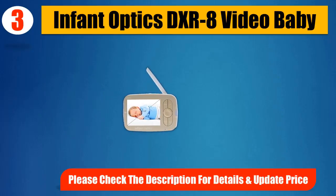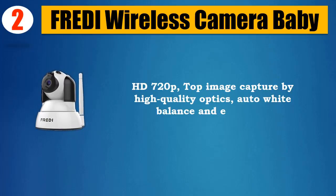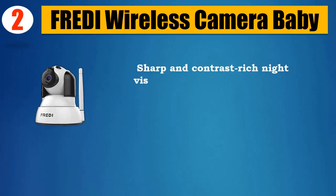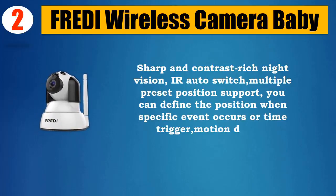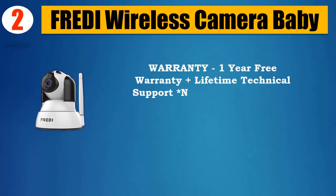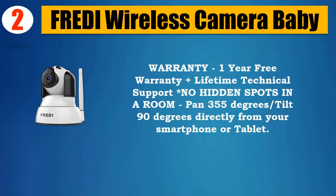Please check the description for details and updated price. Number 2: Freddy Wireless Camera Baby HD 720p. Top image capture by high-quality optics, auto white balance and exposure. Sharp and contrast-rich night vision with IR auto switch and multiple preset position support — you can define positions when a specific event occurs or via time-triggered motion detection. One-year free warranty and lifetime technical support; no hidden spots in a room. Pan 355 degrees, tilt 90 degrees, directly from your smartphone or tablet.